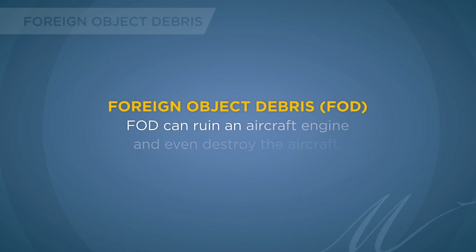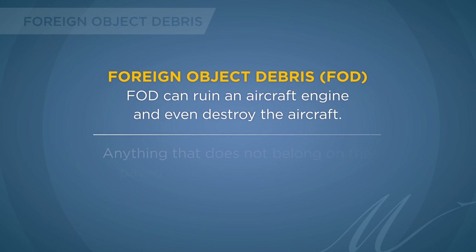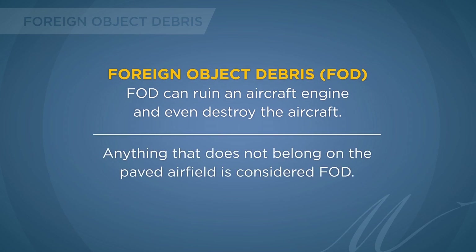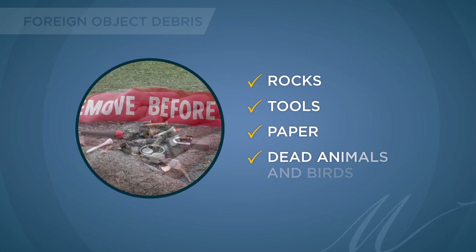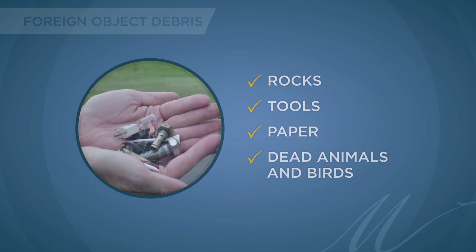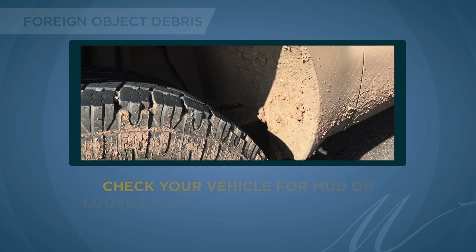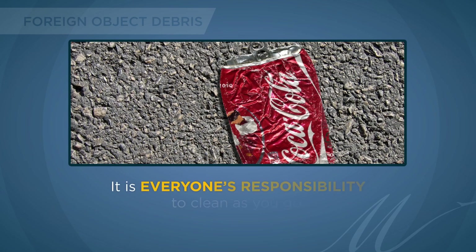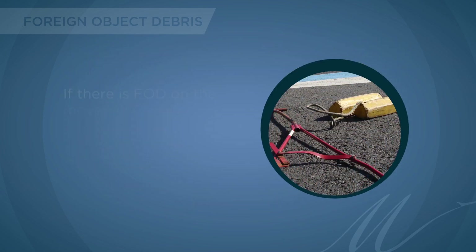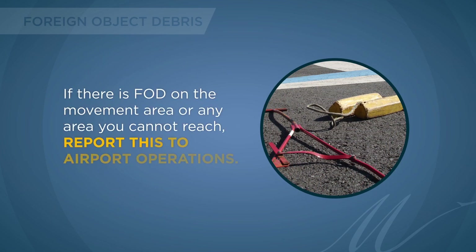Foreign object debris, or FOD, can ruin an aircraft engine and even destroy the aircraft. Anything that does not belong on the paved airfield is considered FOD — this could be rocks, tools, paper, dead animals, or birds. Check your vehicle for mud or loose debris before entering the airport. It is everyone's responsibility to clean as you go. If there is FOD on the movement area or any area you cannot reach, report it to airport operations.